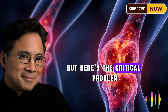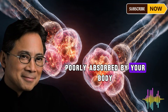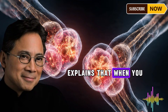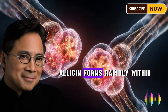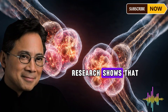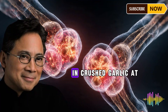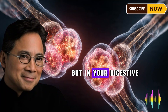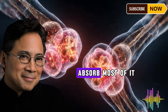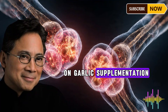The active compound in garlic is called allicin. According to a comprehensive review in ScienceDirect, allicin exhibits anti-inflammatory, antioxidant, antimicrobial, and cardioprotective properties. But here's the critical problem most people don't know: allicin is extremely unstable and poorly absorbed. When you crush or chop garlic, allicin forms within 10 to 60 seconds but breaks down just as quickly, with a half-life of about 2.5 days at room temperature — and far faster in your digestive system.